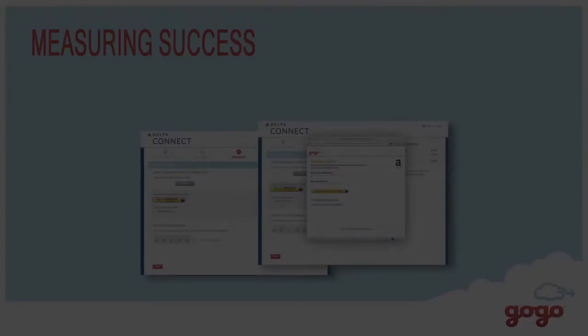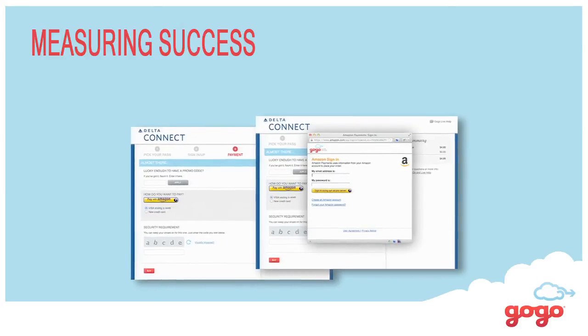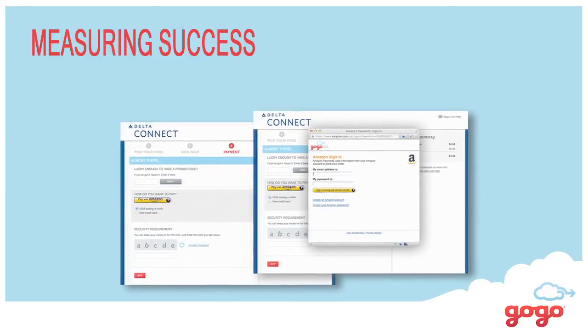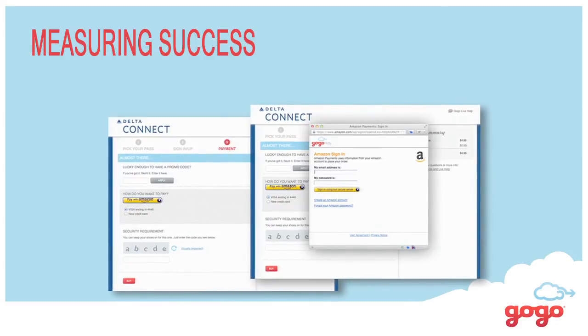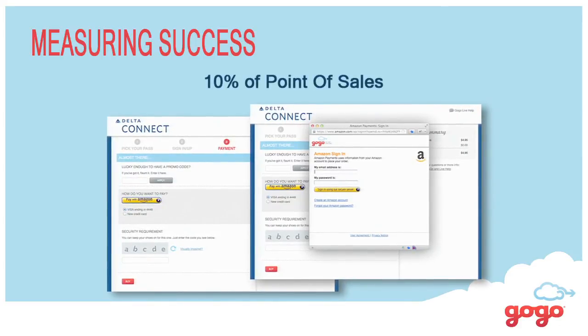So how is it doing? The results so far have actually been pretty outstanding. Consider that it's only on laptops and tablets — it is already 10% of our point of sales. We're really encouraged by the results. Not surprising — more and more people just don't want to pull out their credit cards and want an easier way to do this, and we're seeing that happening.